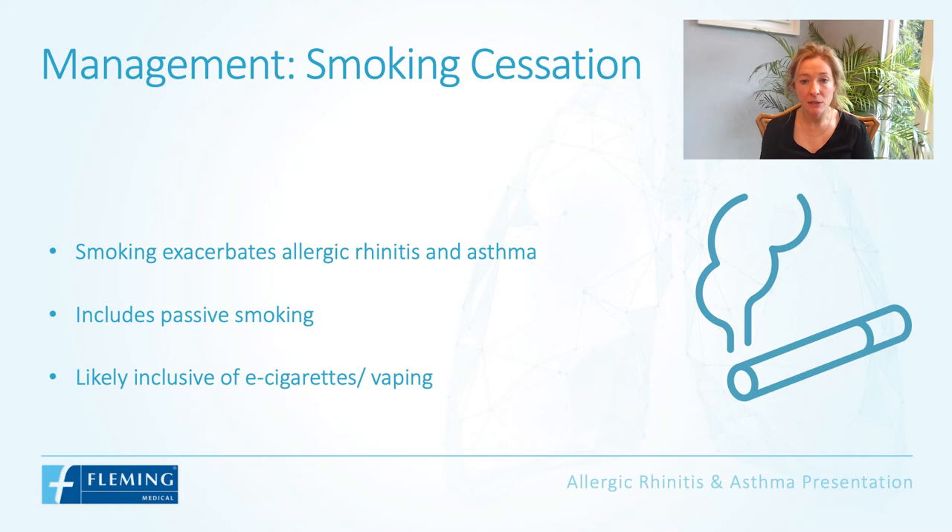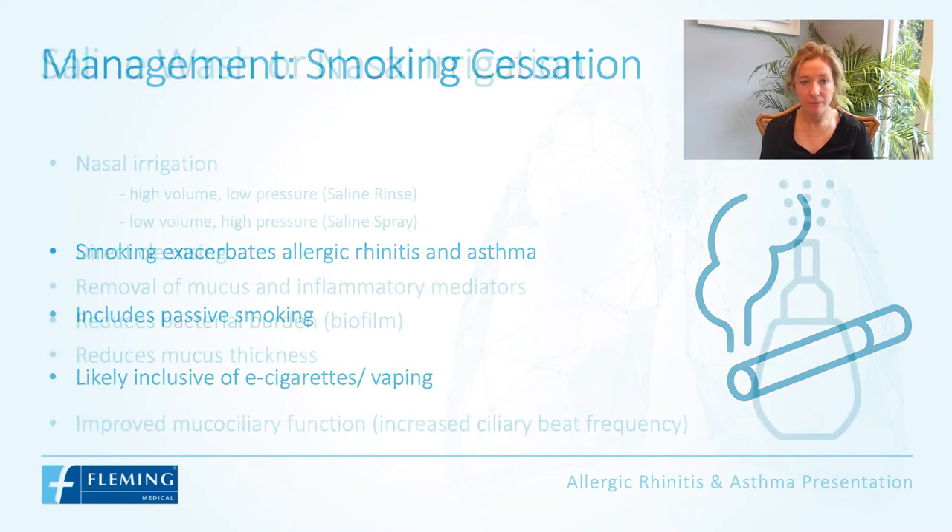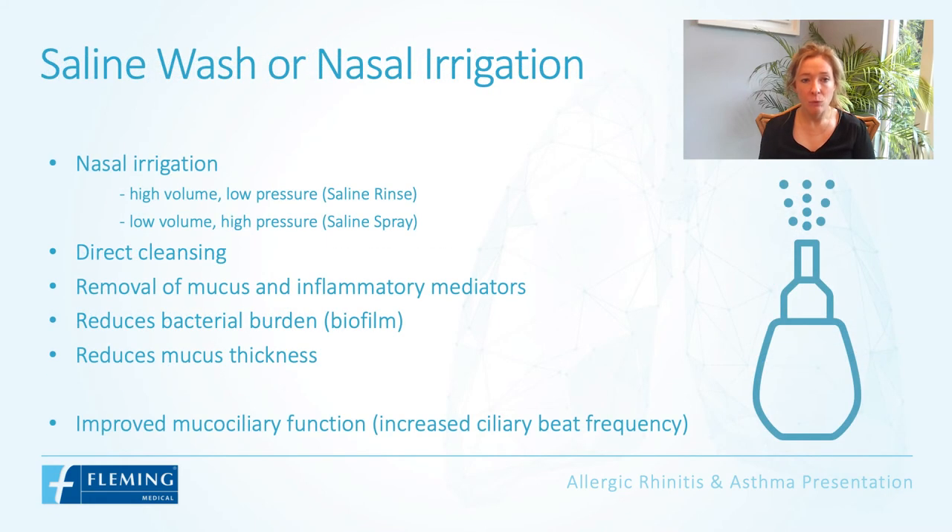As regards smoking cessation — this is a topic we discuss frequently as healthcare professionals — it is important to note that smoking exacerbates both allergic rhinitis and asthma. This includes passive smoking, such as parents smoking around children, and it is also likely inclusive of e-cigarettes and vaping.